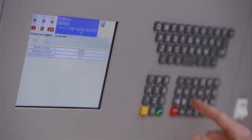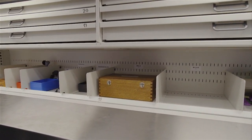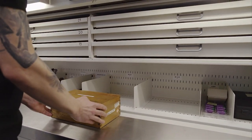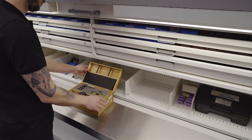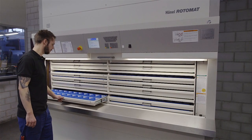Once an item number has been entered, the Hainel Rotomat brings the appropriate multifunction carrier to the access point. The user can then retrieve the specified tool at an ergonomic height. The central tool storage system has 66 drawers.